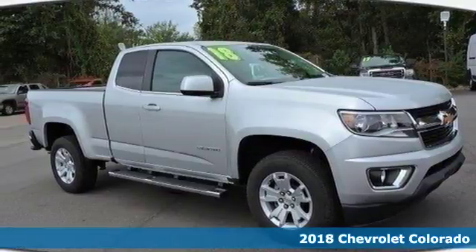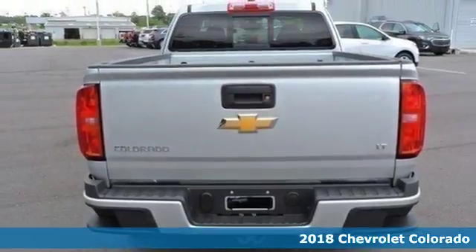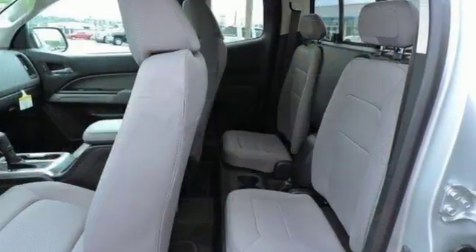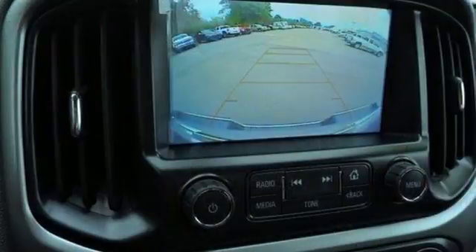It's a 2018 Chevrolet Colorado. No matter what you demand of your truck, this midsize pickup is ready to gear up and hit the road. This Colorado is tailored to active lifestyles with features like a color media display and a cargo box light in the back of the cab.